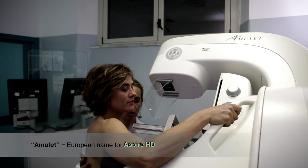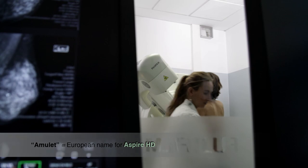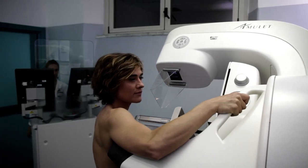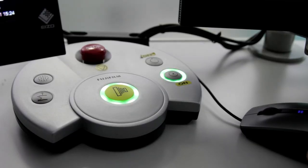Amulet makes it possible to spend more time on mammography. We are about 20% more effective with regard to how much time can be spent with a patient. I highly recommend Amulet, and indeed I've already recommended it when colleagues asked me what experience I've had with the unit. I believe Amulet is the unit to go for.